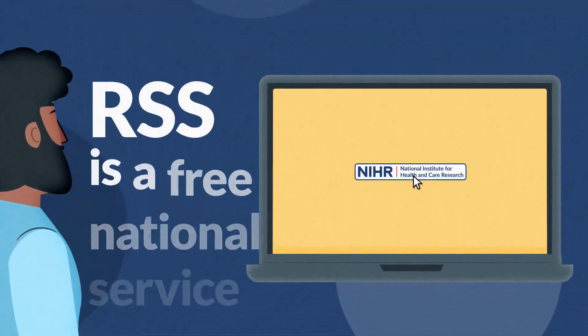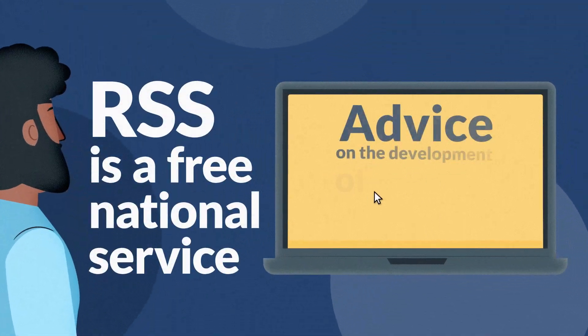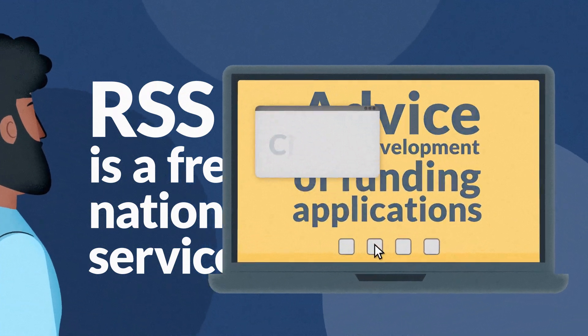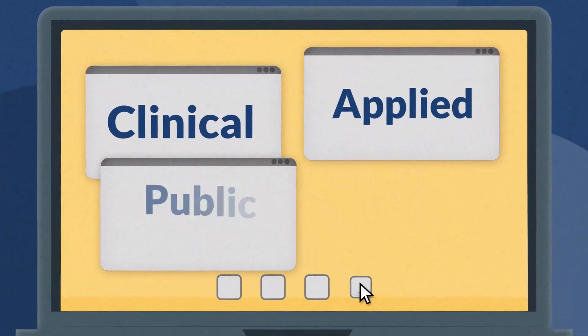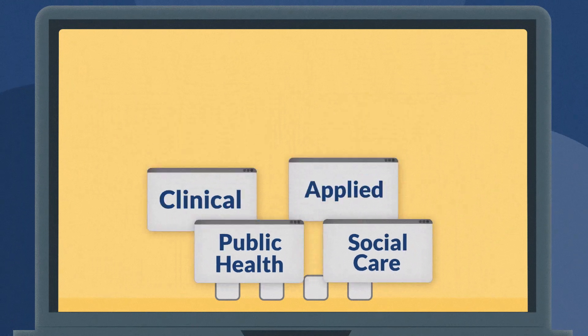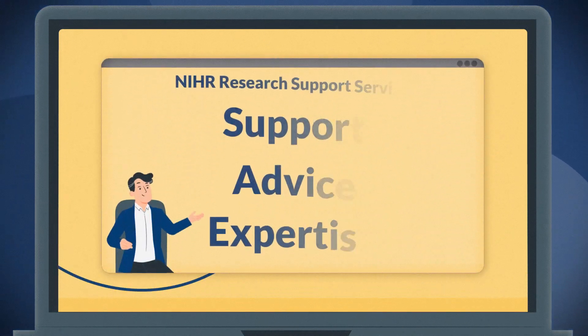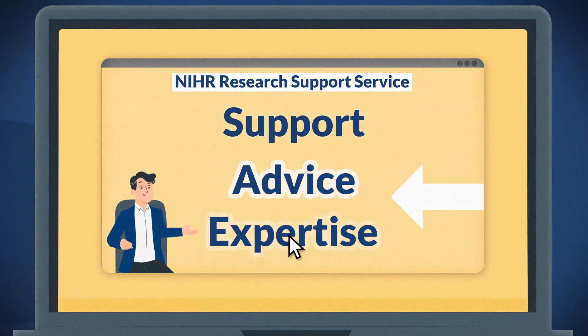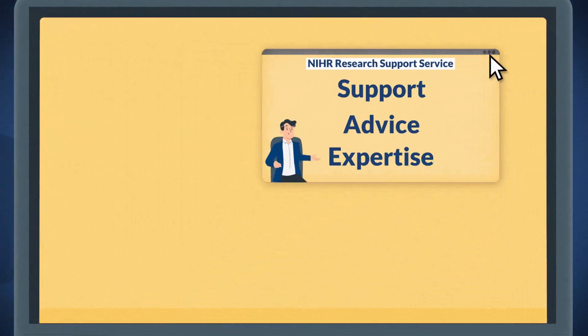The RSS is a free national service providing advice on the development of funding applications including clinical, applied, public health and social care research. Support from the RSS is available for researchers across England applying to open and peer-reviewed research programmes and training awards.